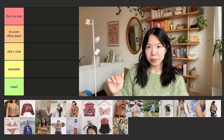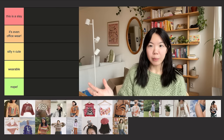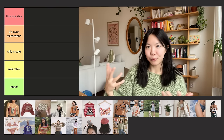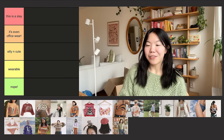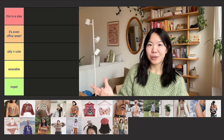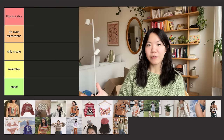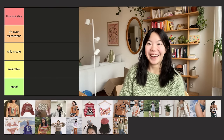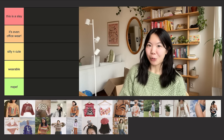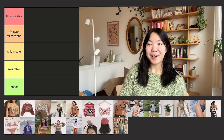On the bottom we have 'Nope,' for all the projects that for some reason are a no for me. Then we have 'Wearable,' which I put pretty down low because I wear most of my crochet. Then 'Silly and Cute' for all my silly and cute projects. Then 'It's Even Office Wear,' because I'm usually either at home or at the office — so if I wear something to the office without getting judged, that's awesome. And on top, 'This is a Sleigh,' for my most iconic projects only.